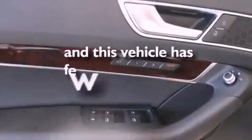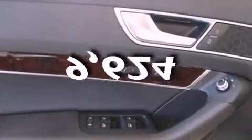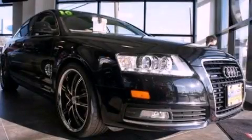This vehicle has fewer than 10,000 miles on the odometer. Call or visit us right now and arrange your test drive today.